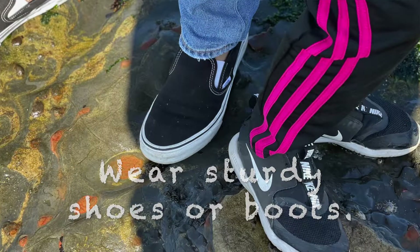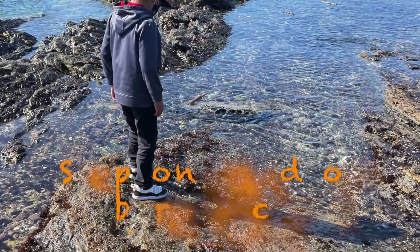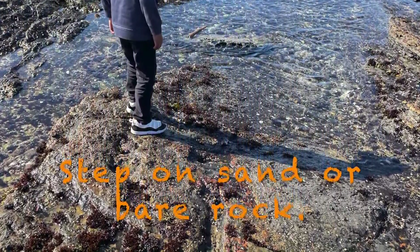Remember that life is everywhere. Plants and animals are everywhere in these tide pools, so you don't want to step on them and harm them. It's good to step on sand or bare rock and just be careful. Watch out for spiny animals and shells that might have sharp edges.